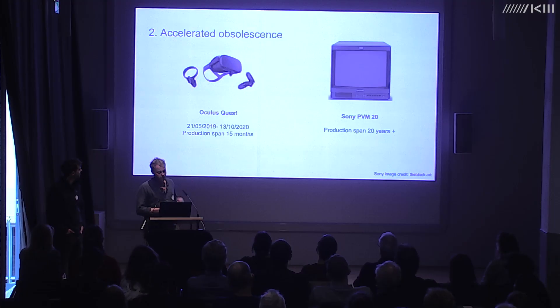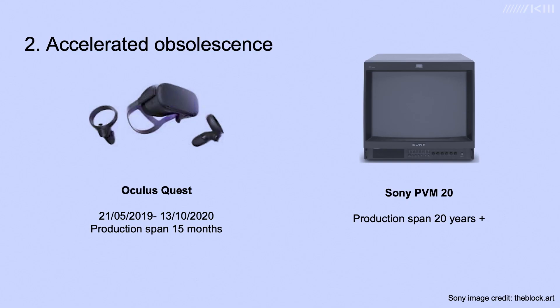Because of the very commercial and rapid consumer landscape that governs these technologies, we're seeing an incredibly accelerated rate of obsolescence. For example, the Oculus Quest was released in May 2019 and superseded by the Quest 2 in October 2020, giving it a production lifespan of just 15 months — compared to the stalwart Sony PVM monitor, which remained in production for over 20 years.